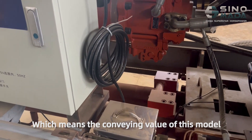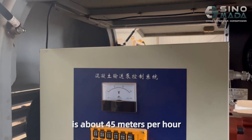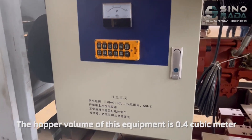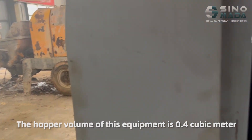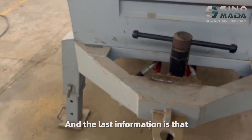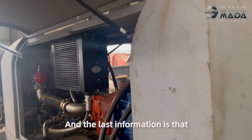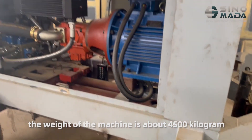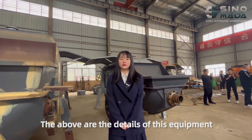The conveying capacity of this model is about 45 cubic meters per hour. The hopper volume of this equipment is 0.4 cubic meters. The weight of the machine is about 4,500 kg. The above are the details of this equipment.